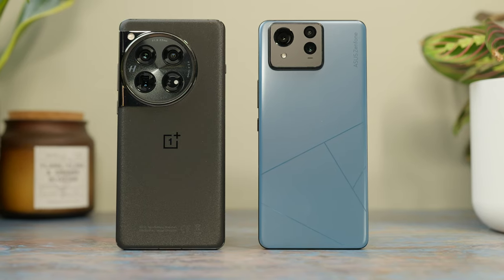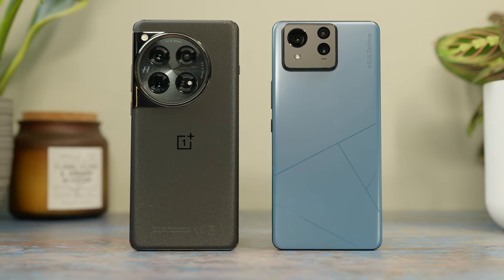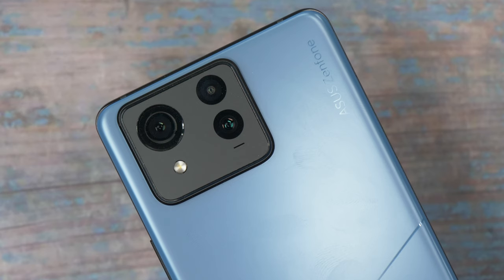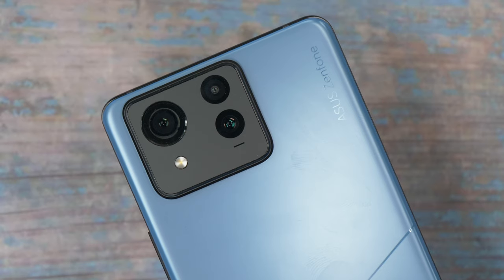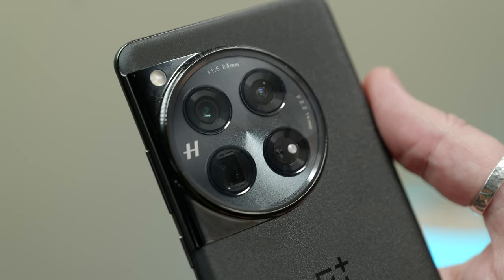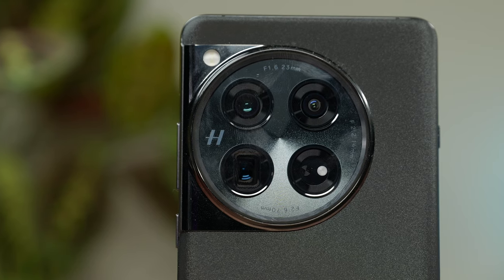As for looks, I think they're both something of an acquired taste. I'm not sure I like the square, protruding camera island on the Asus — almost like it's just been stamped on without any thought or intention; it's just there whether you like it or not. The larger, rounder camera unit on the OnePlus definitely feels more purposeful, with the polished background wrapping around the edge of the phone to blend in with the shiny mid-frame.